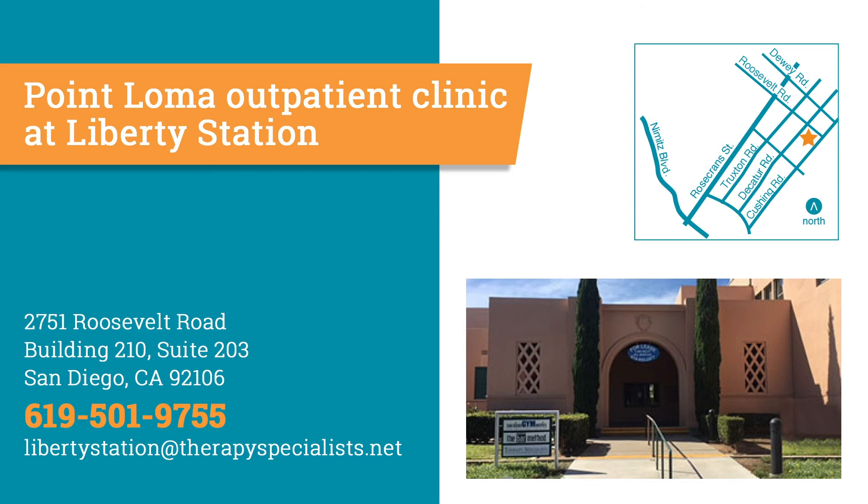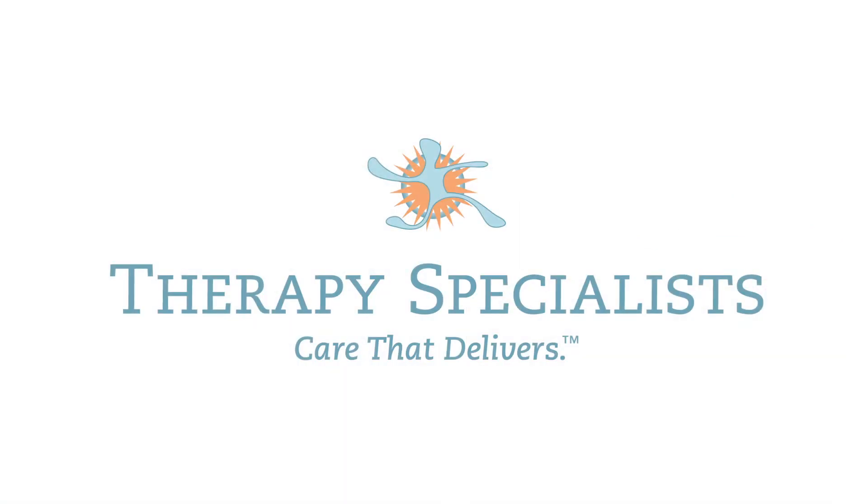At Therapy Specialists, we're passionate about giving kids the skills they need to be successful in whatever stage they're at in their growth and development. Give us a call.